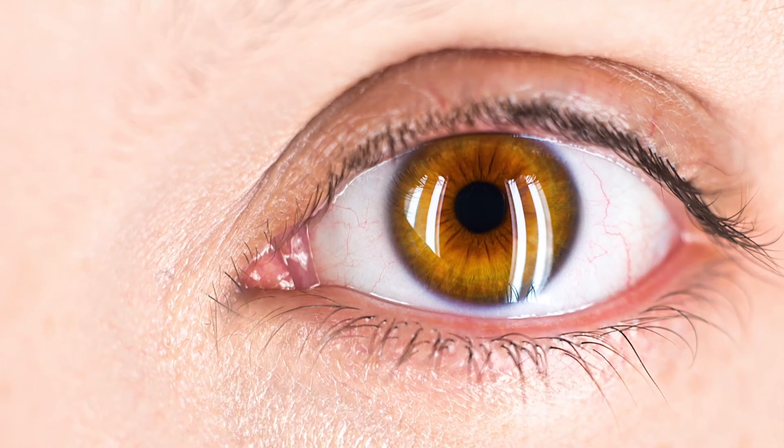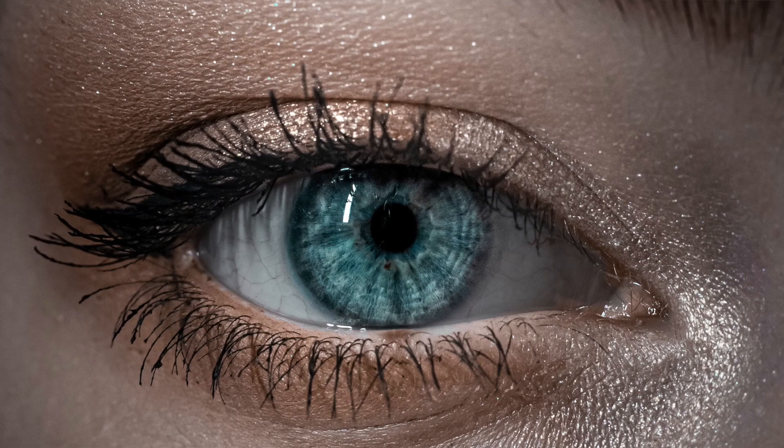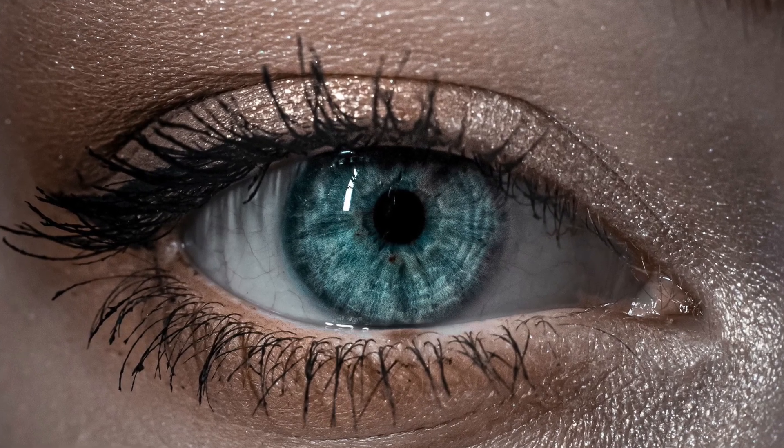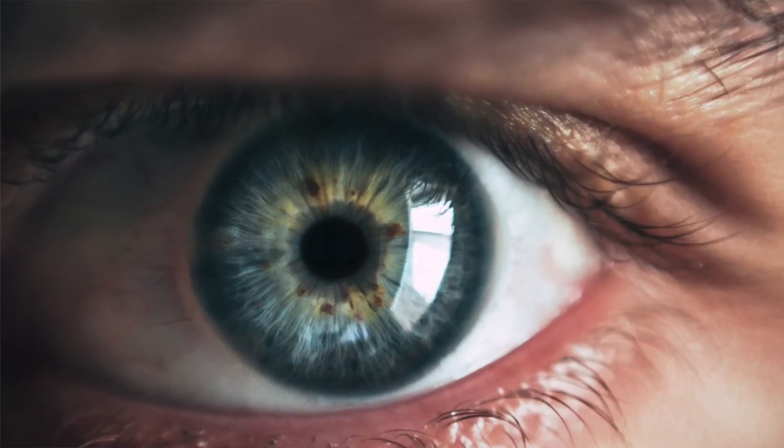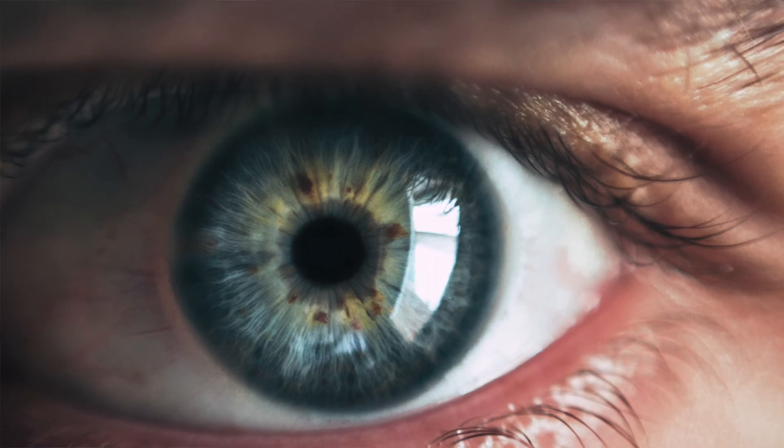I will also ask you for a close-up of your eyes. Eyes are the window to the soul and they give me a huge amount of information about your colours. It can be a little tricky to get a really detailed photo of your eye, but do try to get as much detail as you can — again with the front-facing camera if possible, and if somebody else can take the photo, even better. Try to be near a window for this photo, as that will give the most light onto your eye and give me the most detail.